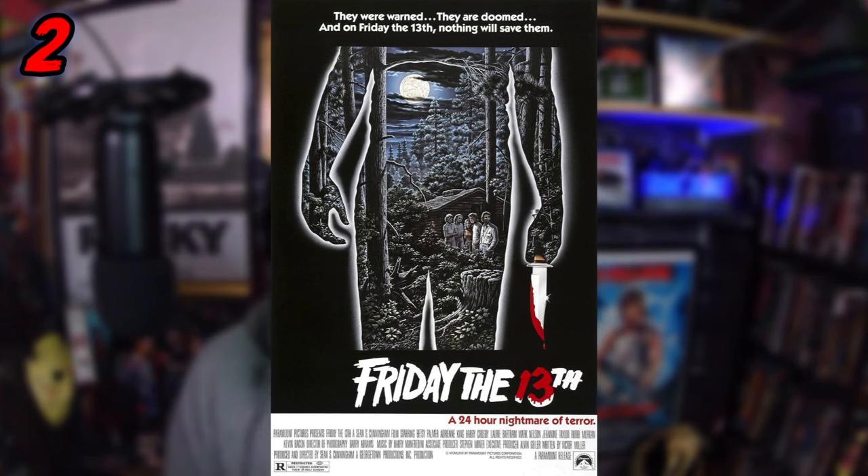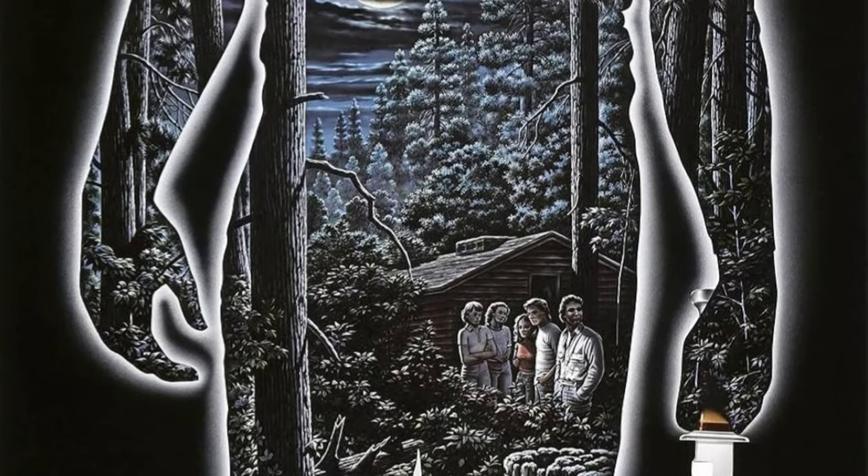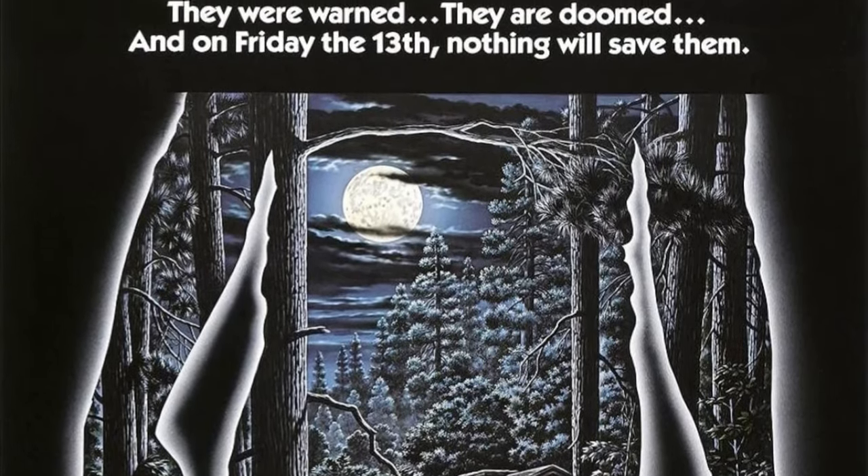Coming in at number 2 is the artwork for Friday the 13th — the original. I love this poster, it's one I can stare at because there are probably hidden things inside it. You've got a silhouette standing there with a knife, and inside everything you've got the forest, the moon, and a bunch of kids sitting there looking up — it really screams isolation, like they can't get out of the situation. The Friday the 13th font is classic with the blood in the 13th part. A lot of people don't think this is the greatest Friday the 13th movie but it really popularized slasher movies and launched the golden age of slashers.